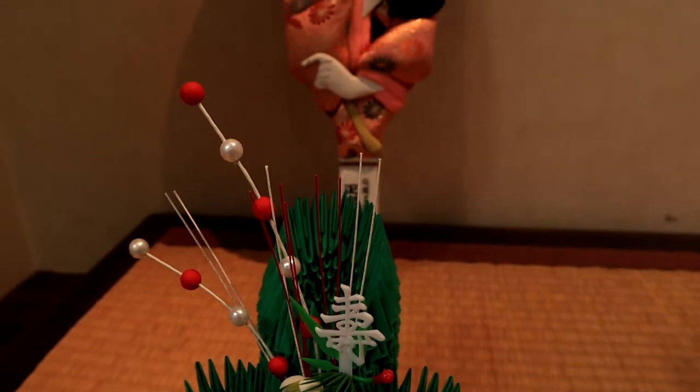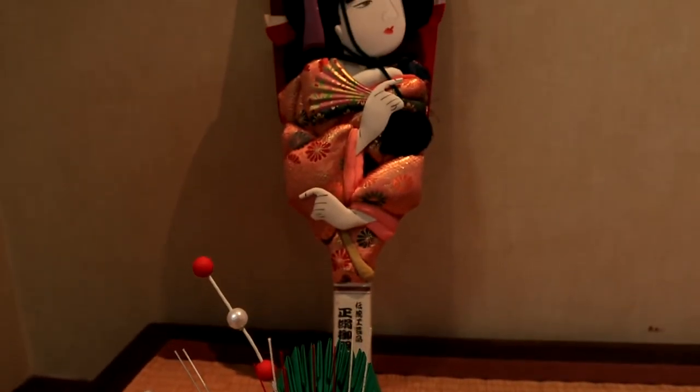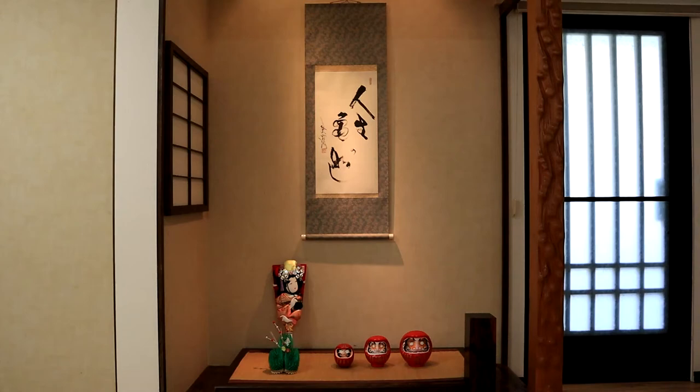Seasonal and family events such as New Year, Kodomo no Hi, and Otsukimi also help decide which items to display. More Tokonoma information can be found in the description below.